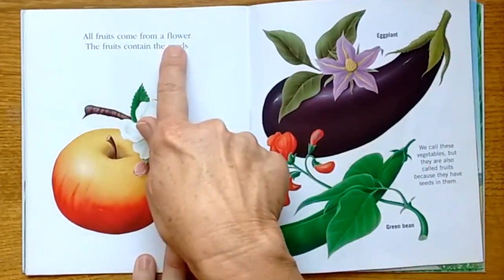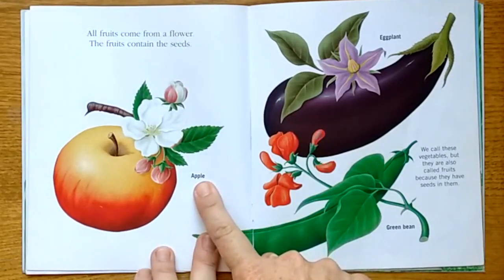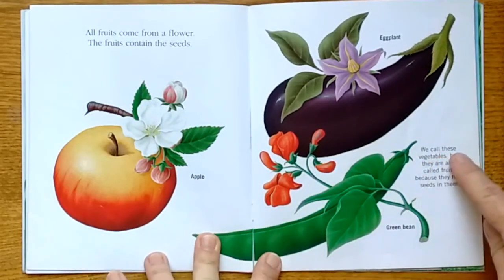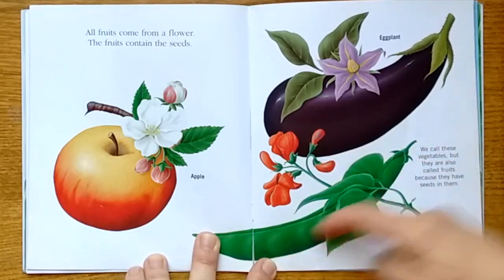All fruits come from a flower. Fruits contain the seeds. Apple — the seeds are inside. Eggplant — seeds are inside. We call these vegetables, but they are also called fruits because they have seeds in them. Green beans — the seeds are inside.